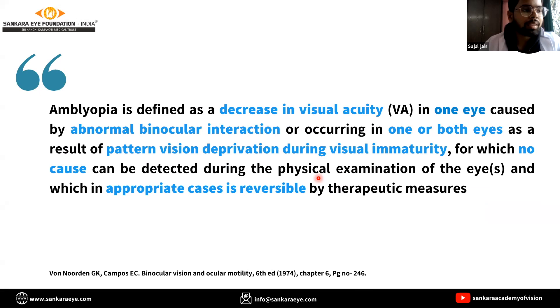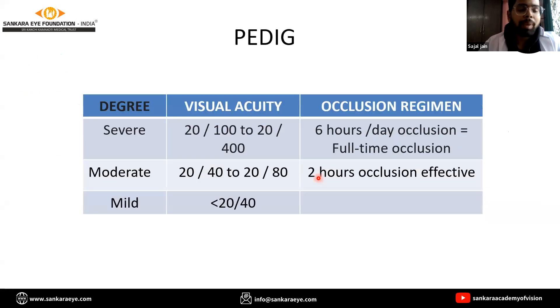So how will you manage this case? PEDIG suggested that refractive error correction should be the first line of treatment in cases of anisometropic and strabismic amblyopia. If the patient doesn't improve with appropriate refractive correction, then we need to consider patching or pharmacological penalization with atropine as the next therapeutic measure. They concluded that in a case of moderate amblyopia like our case, two hours of effective patching is as effective as six hours.